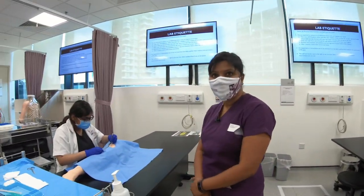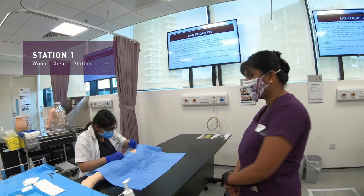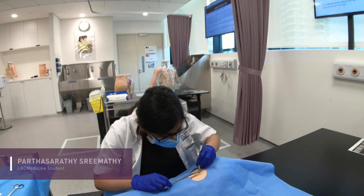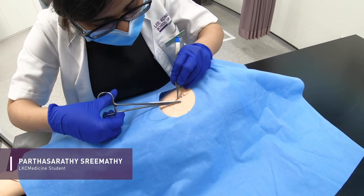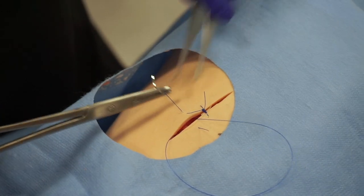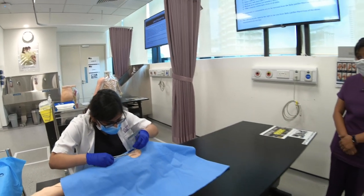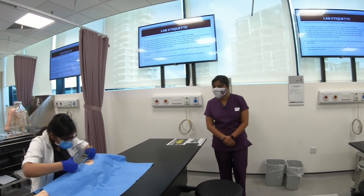This is the first station where we are actually performing a wound closure. A wound closure is the last step in the surgical intervention. Sri is actually closing the wound with sutures — she's practising primary closure. This skill is actually taught in the early years and students revisit this across the years. Thank you, Sri.